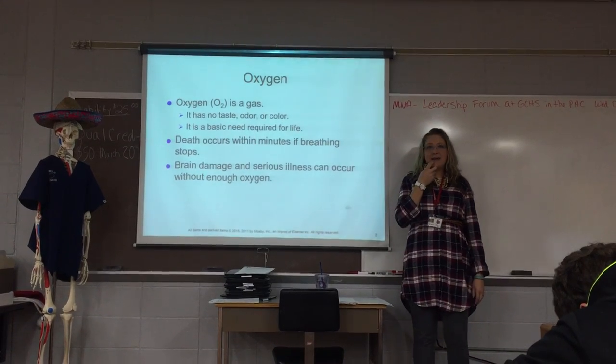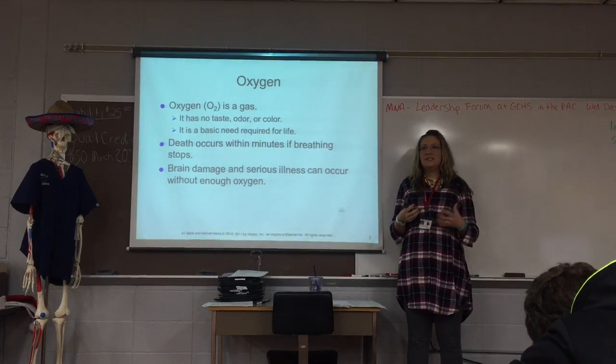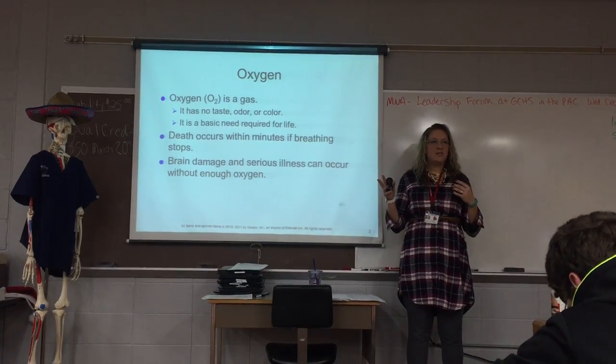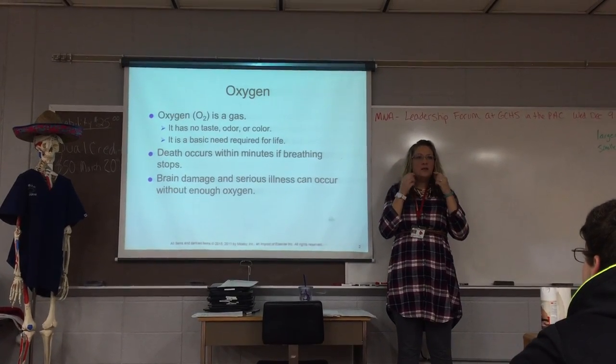Oxygen is a gas that has absolutely no smell to it, no color to it. You cannot actually see it, but it is something that is required for life. Now, you will have people say the oxygen stinks, but what they're actually saying stinks is the little plastic tubing that we put around them.